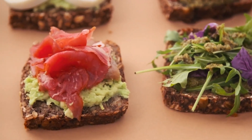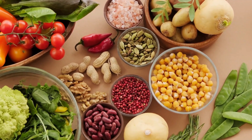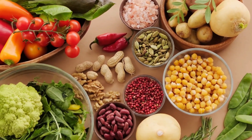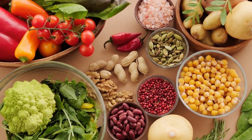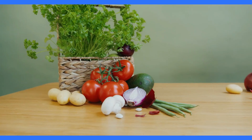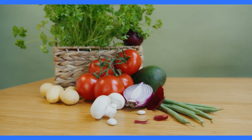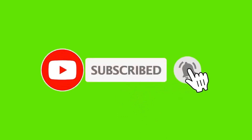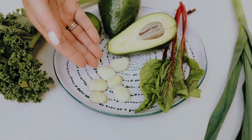Fibre Feast: Top 10 fruits and vegetables for a healthy gut. Hello, health-conscious viewers. Welcome back, your hub for all things wellness. Today we're diving into a topic that's crucial for digestive health: high-fibre fruits and vegetables. If you're looking to boost your fibre intake for a happy gut, you're in the right place. Don't forget to hit that subscribe button and ring the notification bell for more nutritional insights. Let's get started with our top 10 high-fibre fruits and vegetables.